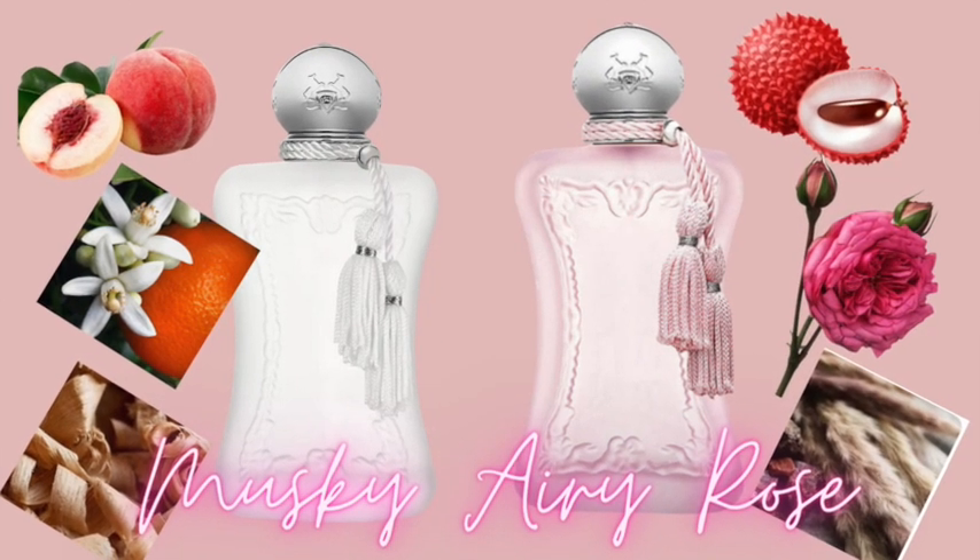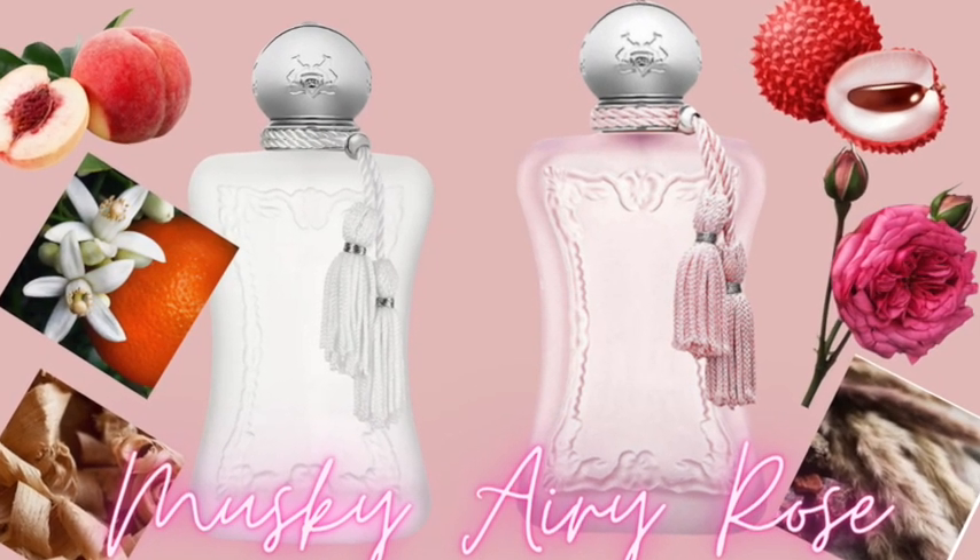I wanted to add a little sweet touch to it, so I went in with one of its counterparts — Delina La Rosée. This is more of an airy, aquatic, rosy type of fragrance — a very mild version of the original Delina, but with that rosy sweetness. It has lychee, a pear note, Turkish Rose, soft musk, and Vetyver. So this was a musky, rosy fragrance and it did so well. I could smell it from the time I left home to the time I returned — a perfect combination for that day.